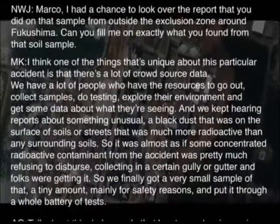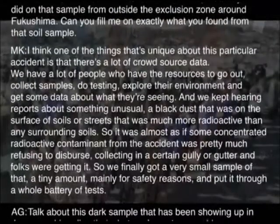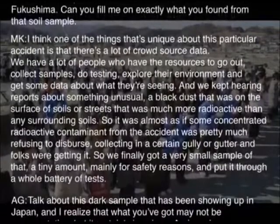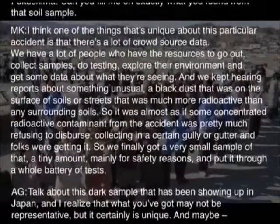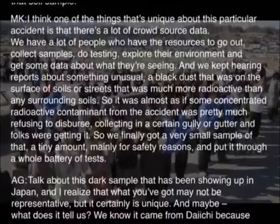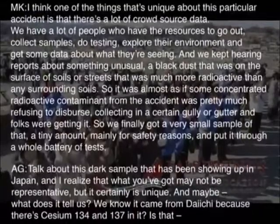We've been getting reports about something unusual — a black dust that was on the surface of soils or streets that was much more radioactive than any surrounding soils. It was almost as if some concentrated radioactive contaminant from the accident was refusing to disperse, collecting in certain cubbies or gutters. We finally got a very small sample of that — a tiny amount, really for safety reasons — and put it through a whole battery of tests.